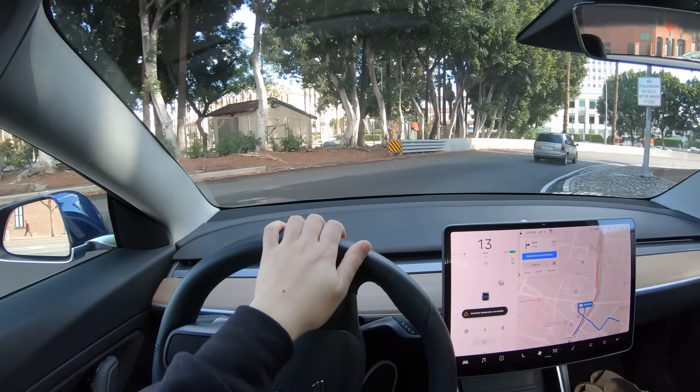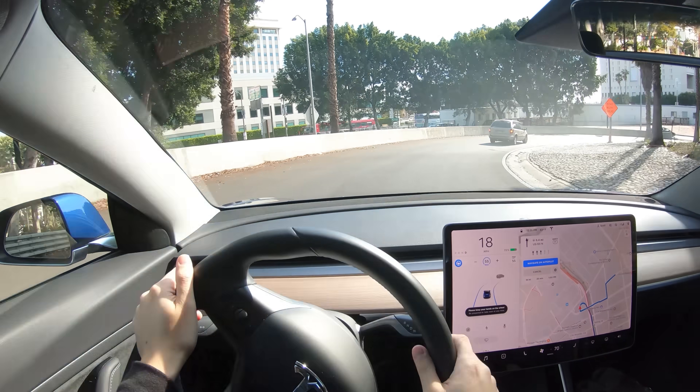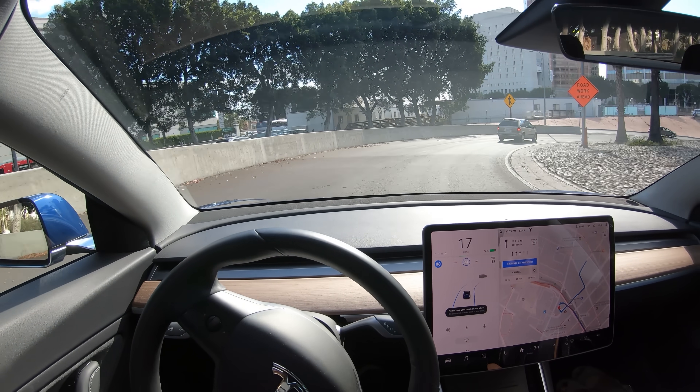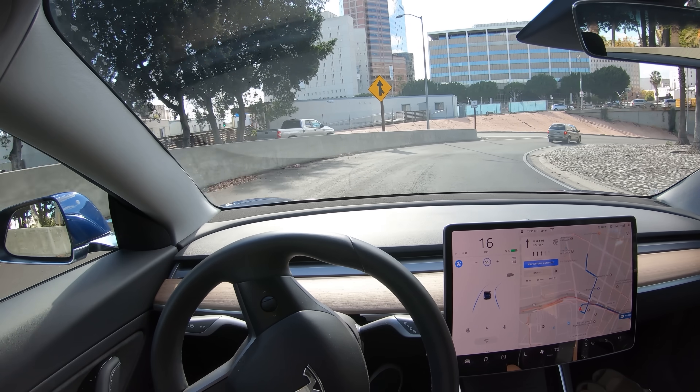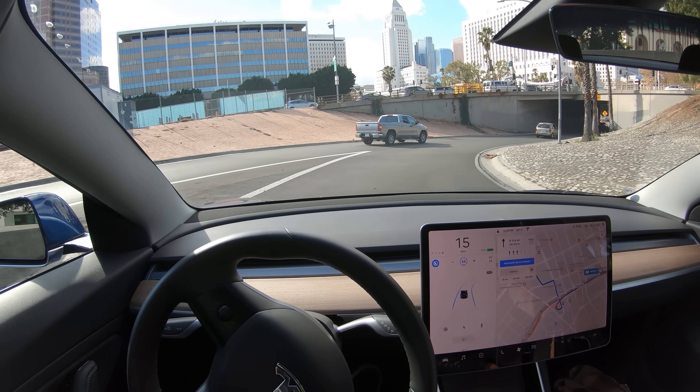It's a curved on-ramp and we'll tap down twice on the drive stalk to engage autopilot. You hear the chime, and you can see it's handling this curve appropriately, tracking the vehicle ahead of us as well as the truck that's merging in.